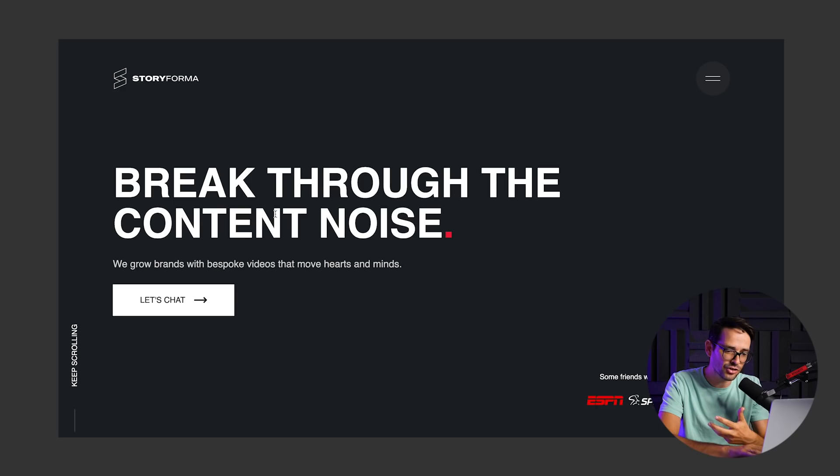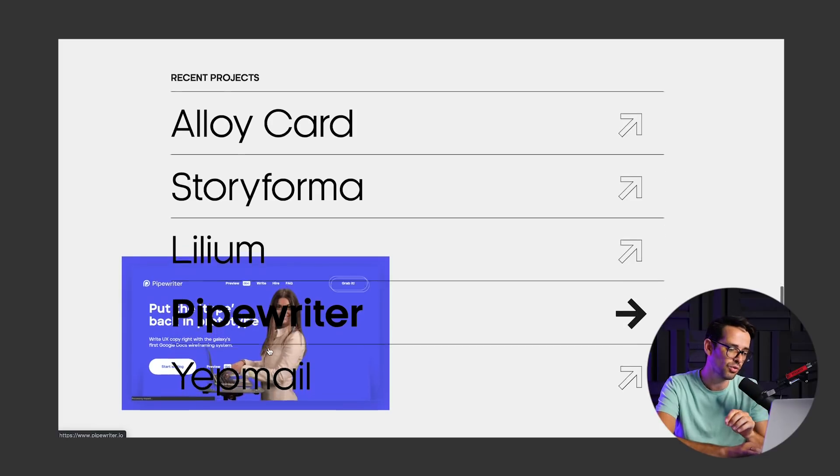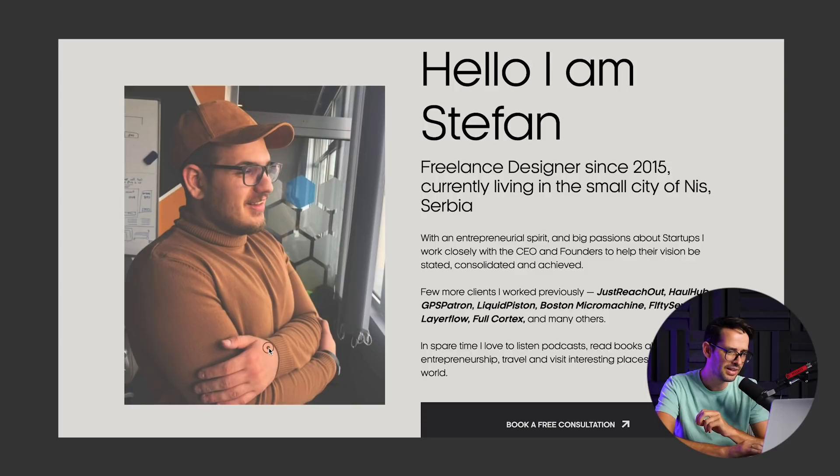When you click on a project, it actually takes you to a new website in a new tab. Usually I advise against opening a new tab because you want to keep people inside your own website, but there is one place where that is actually a great idea — when you're not just showing images but actually taking them to the live website. The best proof is showing the actual work, not just nicely art-directed visuals where the actual website might be crap. Showing a live site proves you were able to build and execute it, not just take a nice screenshot.